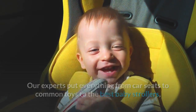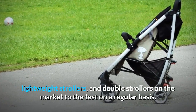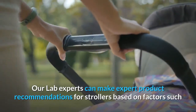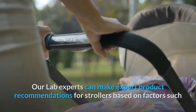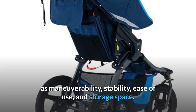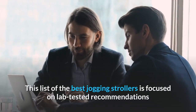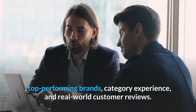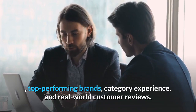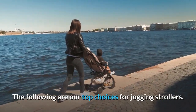Our experts put everything from car seats to common toys to the best baby strollers, lightweight strollers, and double strollers on the market to the test on a regular basis. Our lab experts can make expert product recommendations for strollers based on factors such as maneuverability, stability, ease of use, and storage space. This list of the best jogging strollers is focused on lab-tested recommendations, top-performing brands, category experience, and real-world customer reviews. The following are our top choices for jogging strollers.